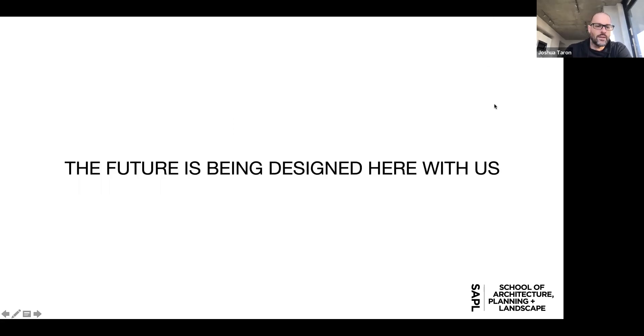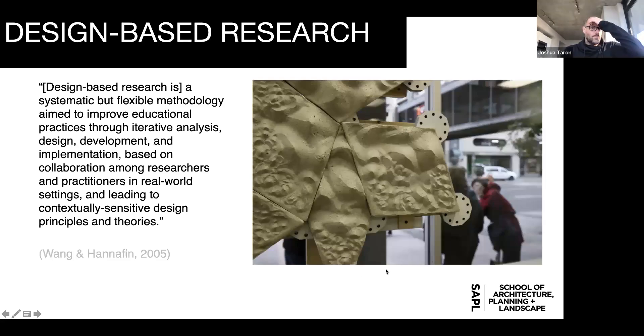What is design-based research? Across the university, quite a large number of researchers would have no idea what that actually is. The most common form is evidence-based research, but design-based research is different — it has to do with iteration, making things, implementation, and being able to abstract back out to principles and theories. This is informed not just by architecture, planning, and landscape but a whole variety of disciplines, so we do a lot of interdisciplinary research.